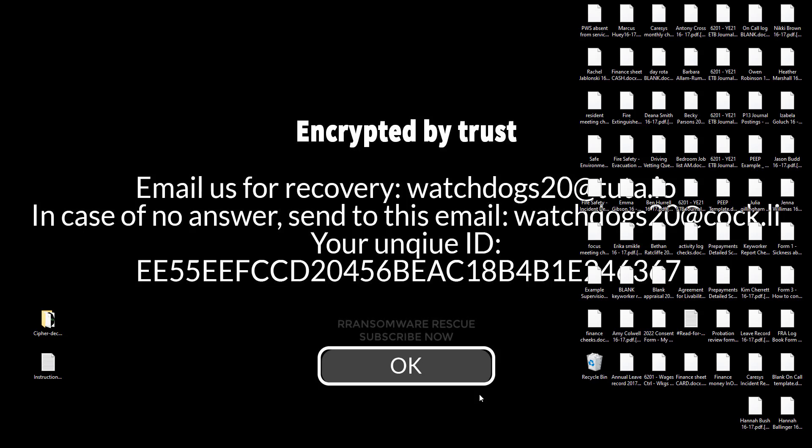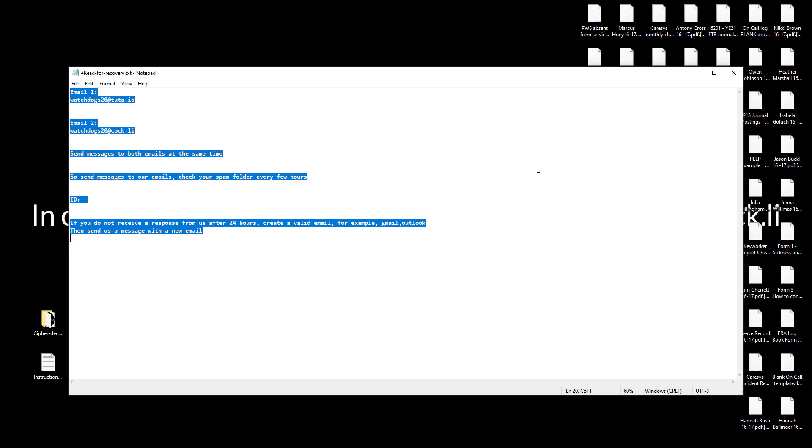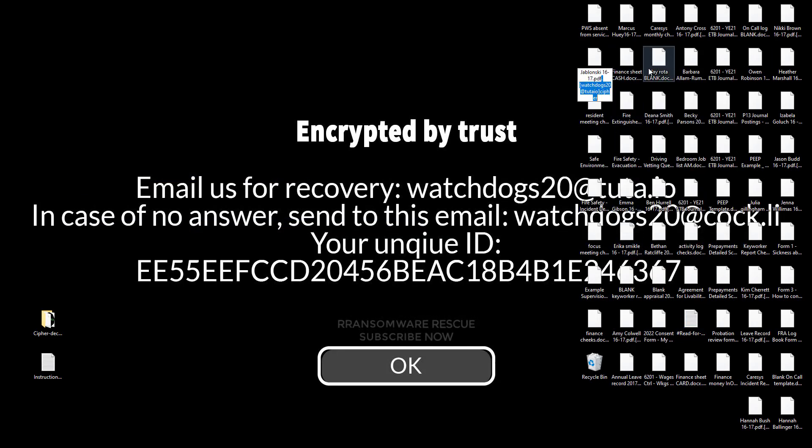Welcome to the Ransomware Rescue YouTube channel. This video is about the Cypher Proton Ransomware Virus. It's one of the most dangerous viruses. This ransomware is a type of malware that encrypts and locks up your private files, videos, photos, and documents.